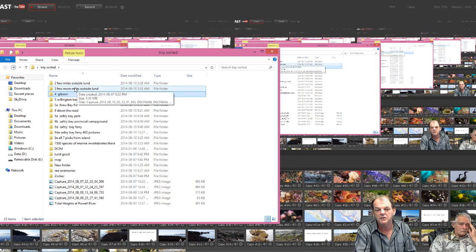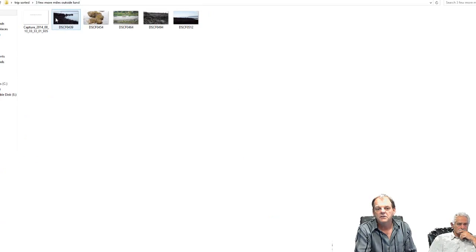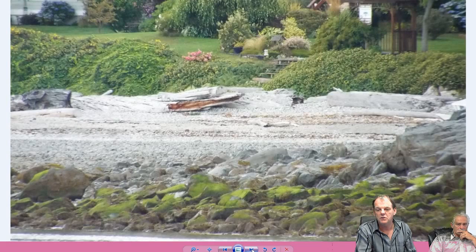A few more miles further along. The next spot is Gibson — a provincial park on the way to Lund on the seaside. These shells are mostly dead — you can see most of them are open, which is normally not a good sign. The ocean is still trying to spawn out.